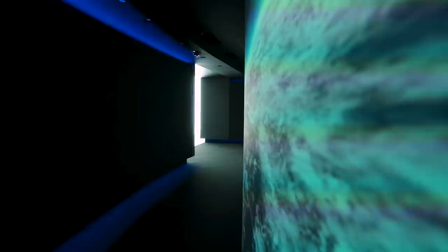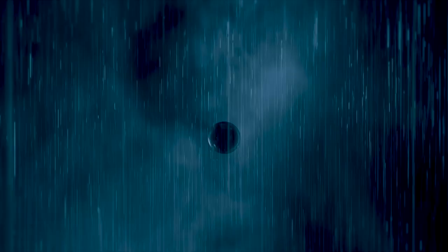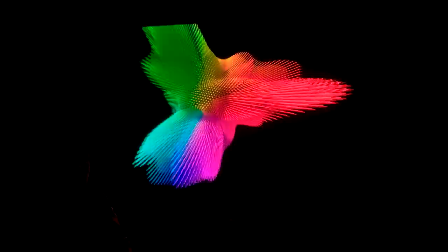This is Dolby Cinema. So can you tell me a little about these projectors here?